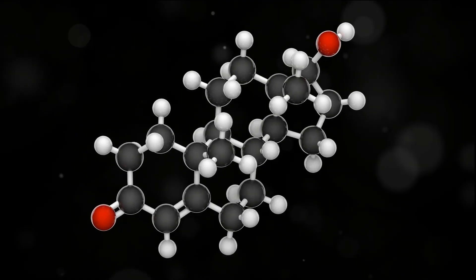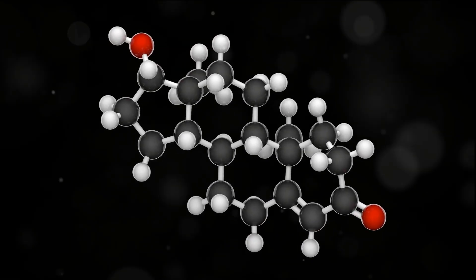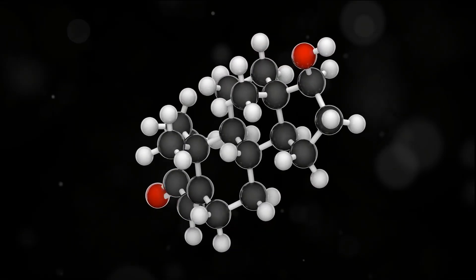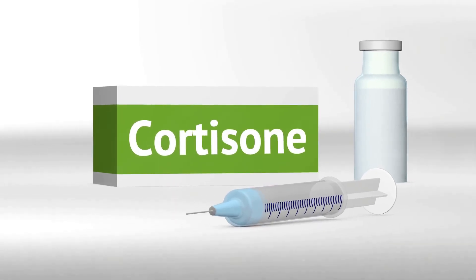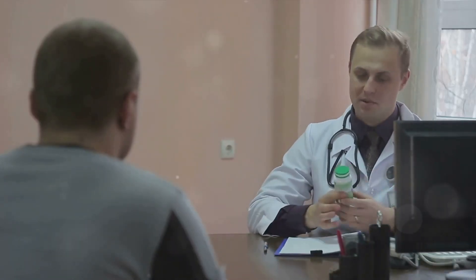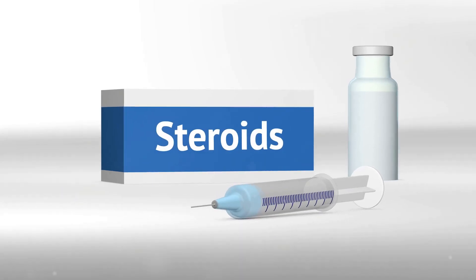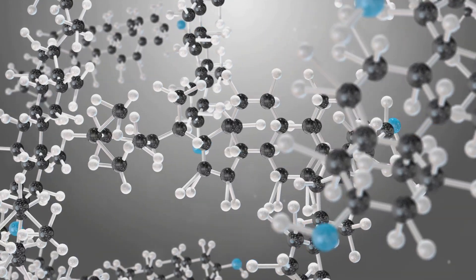Steroids, in their most basic definition, are biologically active organic compounds consisting of four rings arranged in a specific molecular configuration. This definition is broad and includes many substances you might not typically associate with the term steroid. For instance, corticosteroids — substances often prescribed by doctors to reduce inflammation in the body — fall under this category. Even cholesterol and estrogen, crucial substances in our bodies, are technically steroids due to their similar four-ring structure.